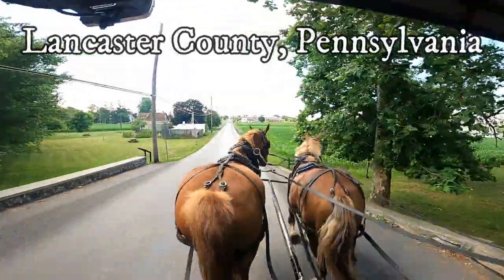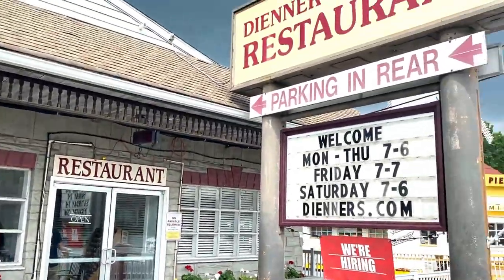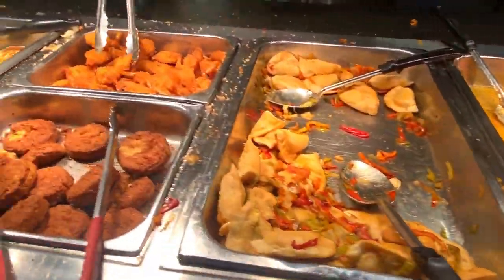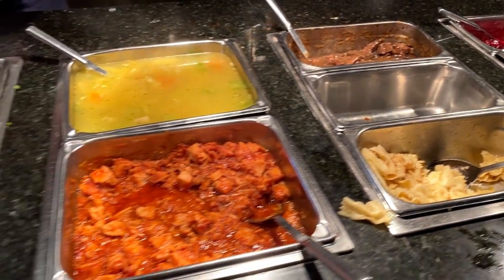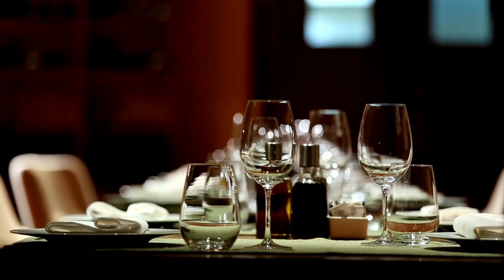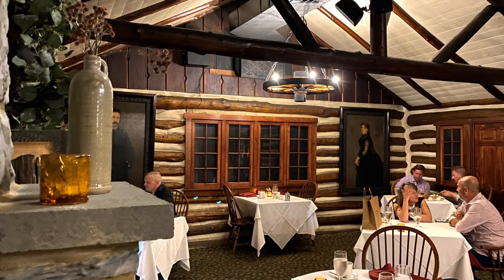Lancaster County, Pennsylvania is full of many popular restaurants that offer heaping amounts of Pennsylvania Dutch style food and have been doing so for decades. And this one in particular for almost 100 years. Many people drive hours on a weekend or even a weekday just to eat at one of these restaurants. But there are also some fabulous fine dining options in Lancaster County which have some amazing chefs producing really delectable food.